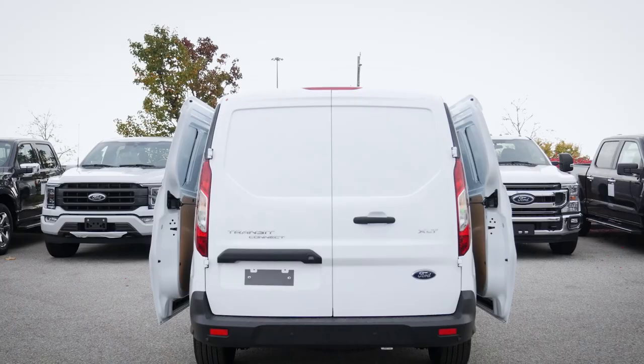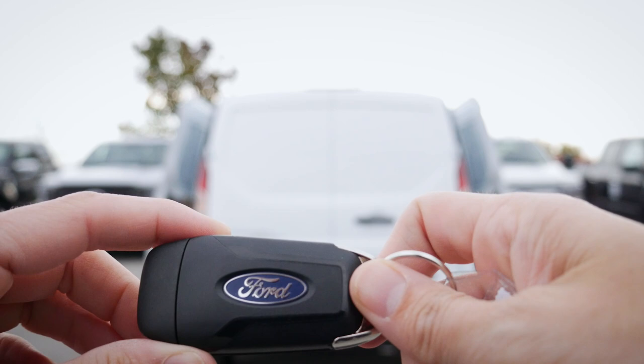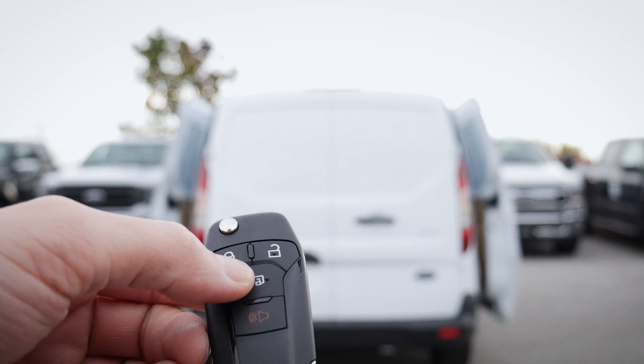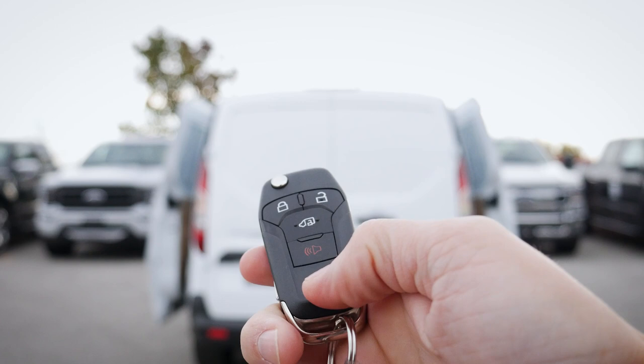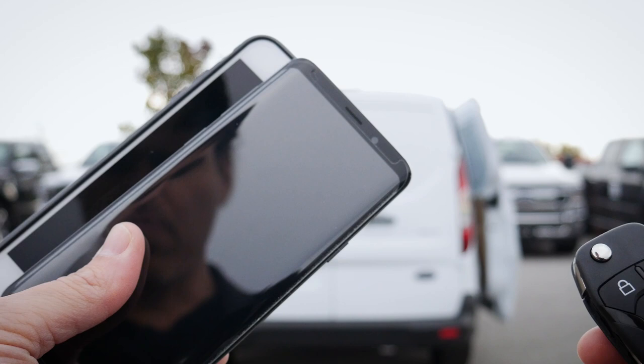Taking a peek at the key fob: typical Ford styling on the back with the Ford logo. At the top we've got our lock and unlock button, our side door release, and our horn or panic alarm. We also have a regular key inside the fob. One interesting thing — we don't have remote start directly on this fob, but we'd have the flexibility of using Android Auto or Apple CarPlay with the Ford Pass app to remote start that way.